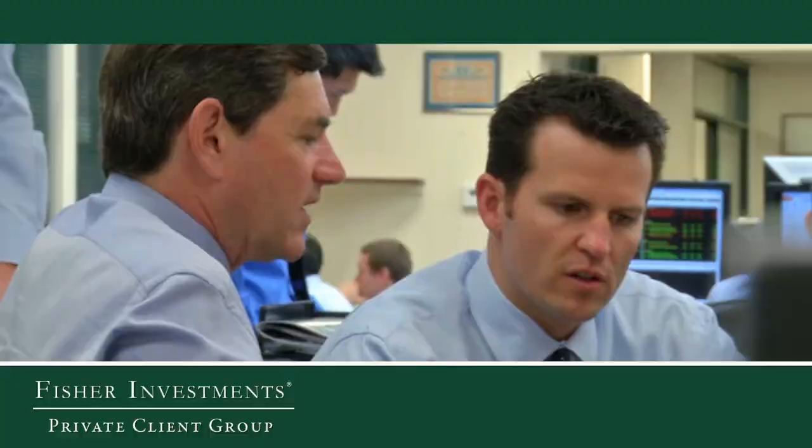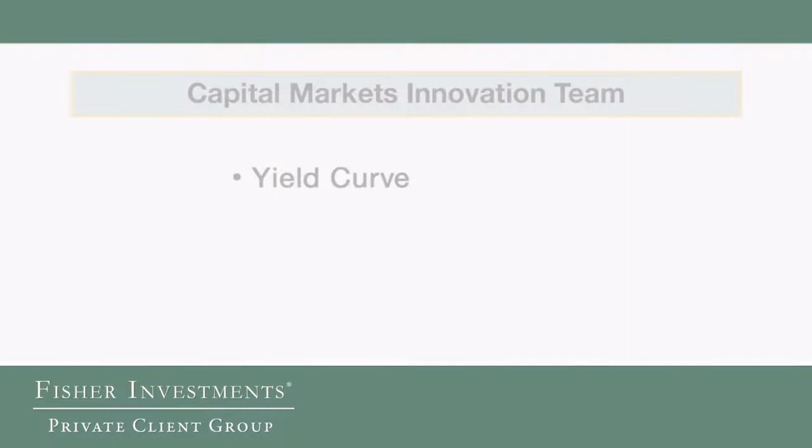These individuals are tasked with coming up with new capital markets technology and capital markets innovation. Some recent examples include understanding the shape of the yield curve and what that might tell us about categories of the market that might do well or poorly, work on what sectors would do in a rising rate environment, and analysis of the relationship between commodity cycles — when you get large capital expenditures and supply coming online, what does that mean for the energy sector and major mining companies?